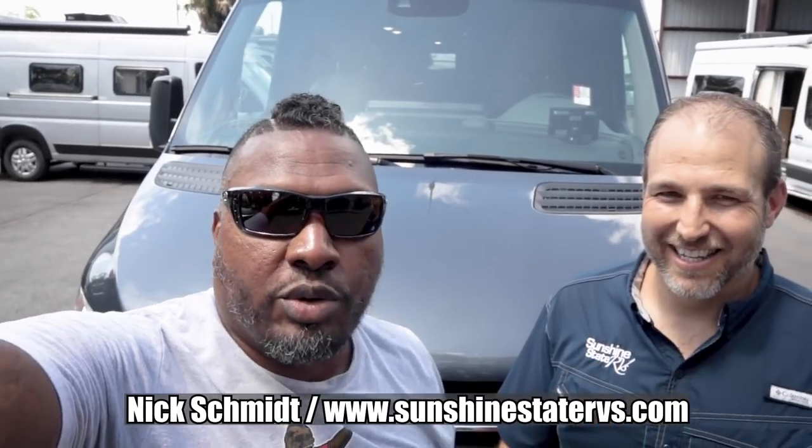If you'd like to get your hands on this or see what else they have, reach out to Nick at Sunshine State RVs. They have 50 pictures on the website, deliver free anywhere in the country, no questions asked, right to your front door. Don't forget to check out Sunshine State RV — you might get Nick, Shelley, Chuck, or Richie. Like, share, subscribe, leave your comments, and we'll see if we can get Nick to jump in on the comments. Thanks for watching — peace!